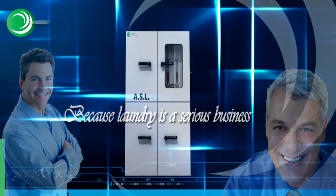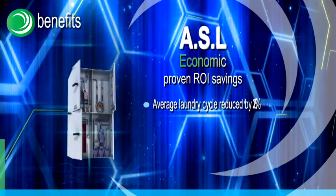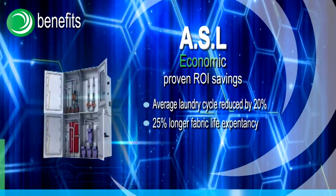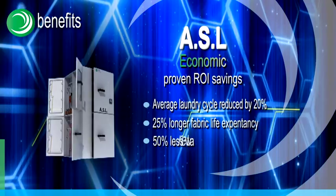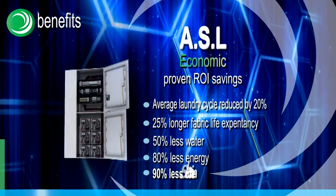ASL average laundry cycle reduced by 20–50 percent; 25 percent longer fabric life expectancy; 50 percent less water; 80 percent less energy; 90 percent less chemicals.